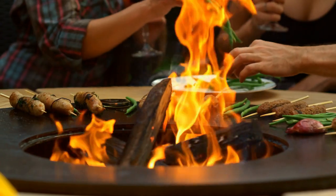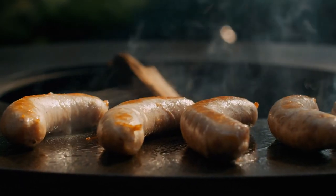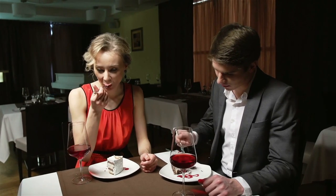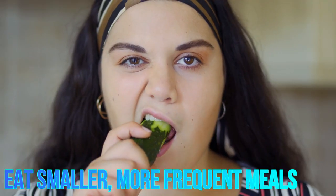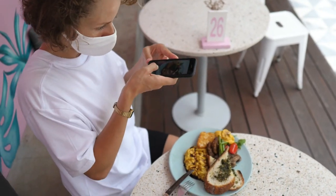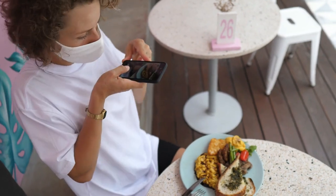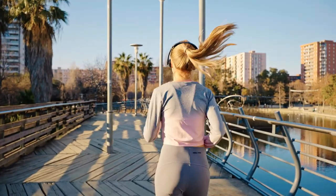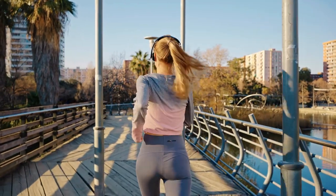Divide restaurant portions: restaurant servings are often larger than necessary — consider splitting a dish with a dining companion or immediately request a takeout container and set aside half your meal before you start eating. Plan balanced meals that include a source of lean protein, whole grains, and plenty of vegetables to help regulate blood sugar. Eating smaller, more frequent meals can prevent large spikes and drops in blood sugar. Track your intake using a food diary or nutrition app, and listen to your body — if you notice blood sugar spikes or crashes, consider altering your portions or meal timing.